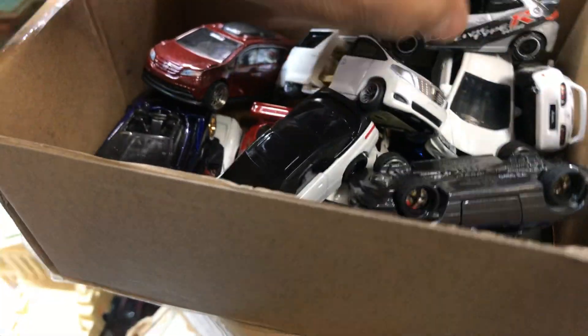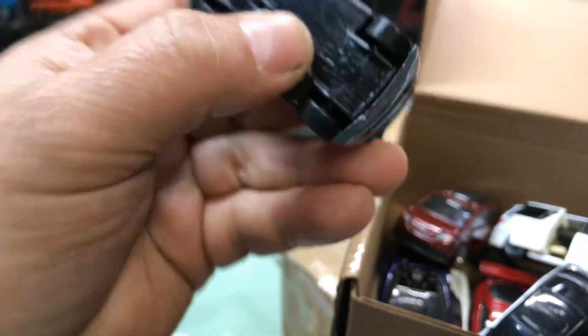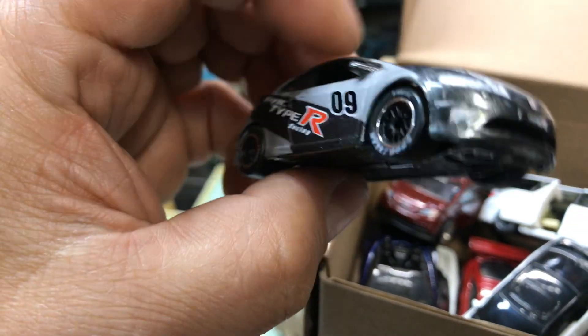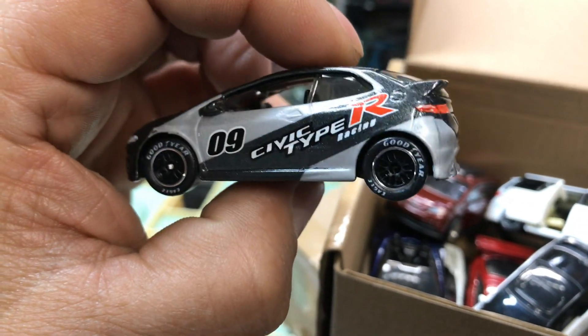Big things come in small boxes. Here we have a nice rinse-flop Civic Type R, pretty cool. Who makes this? Oh, it's Matchbox. That's pretty cool with a rinse-flop already. Of course, they don't come like this — it was done by somebody, not me.